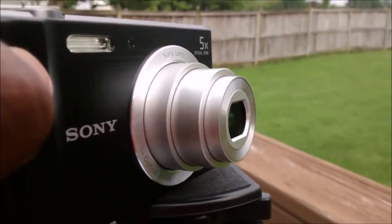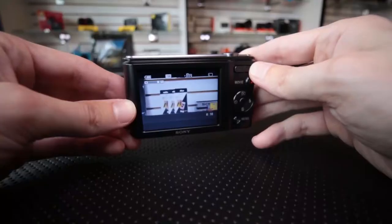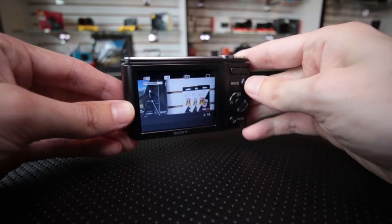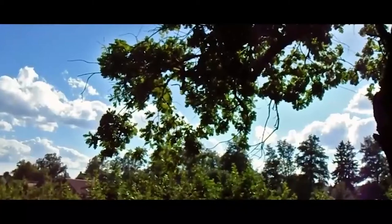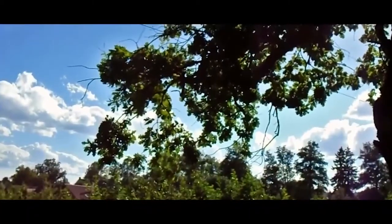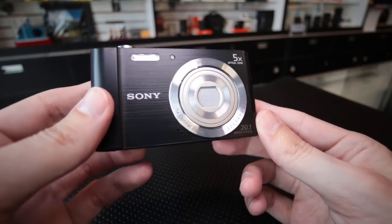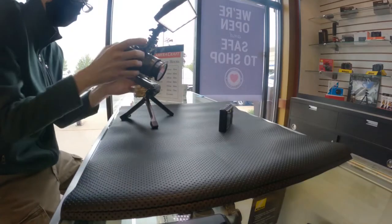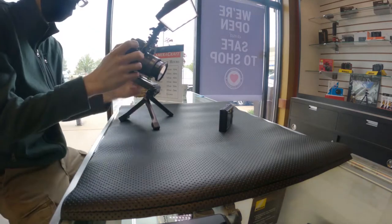It's equipped with a Sony lens with 5x optical zoom and 360-sweep panorama that produces awesome quality. The Sony DSC-W800 menu is more simplified, making its navigation easy. Moreover, the battery is also chargeable with any USB port, which also makes it the best option for blogging.